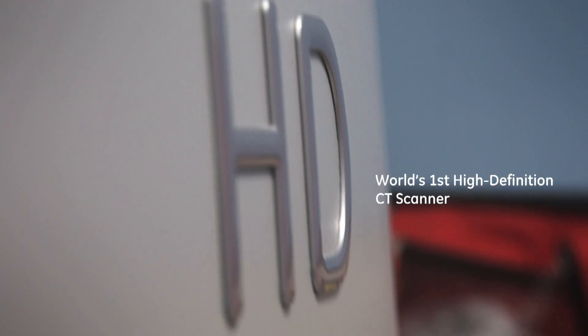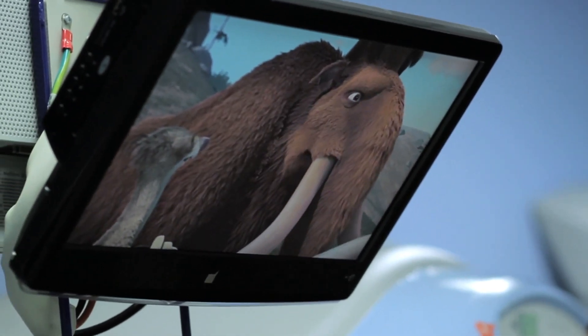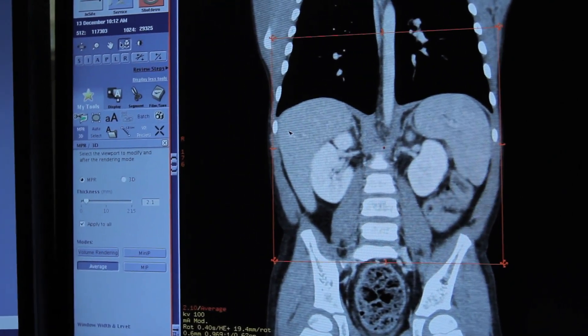HD in people's homes is about high definition television, and that is the same concept that we've brought with the Discovery 750 HD. It is about providing greater clarity for a more confident diagnosis.